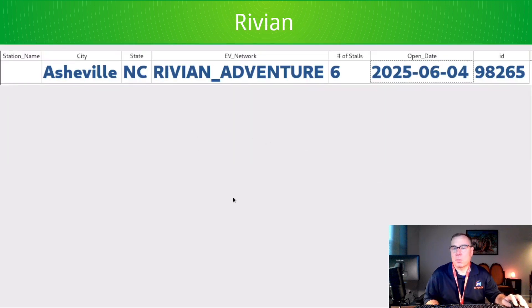Rivian opened one at the Asheville Outlet Mall — six stalls. There's a much-hated EVgo station at this location where locals detest it because it's always broken. It's old and EVgo refuses to replace the hardware there. In the interim, at least Rivian showed up with a brand new six-stall station.